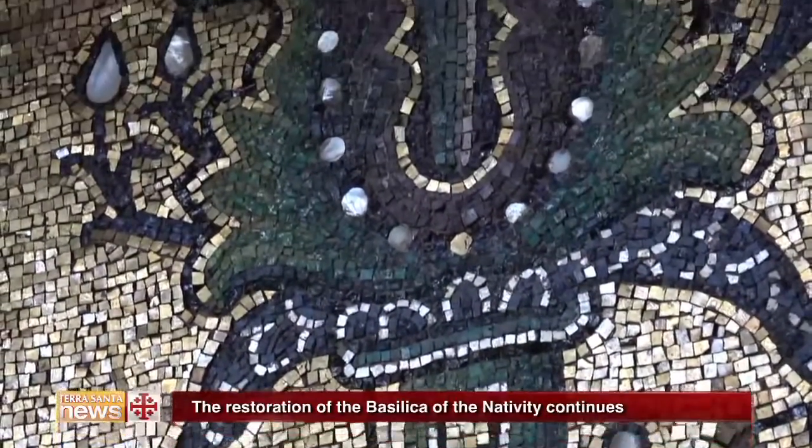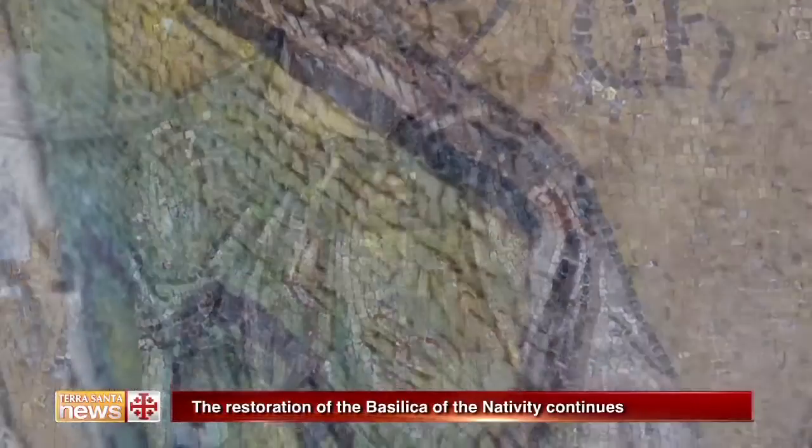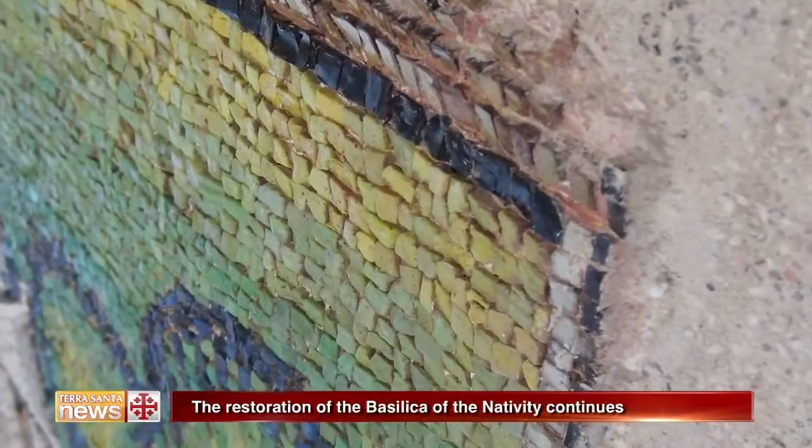A wonderful work that takes us back in time. It feels like being with the first mosaic installers, who put the mosaic on the walls for the first time.